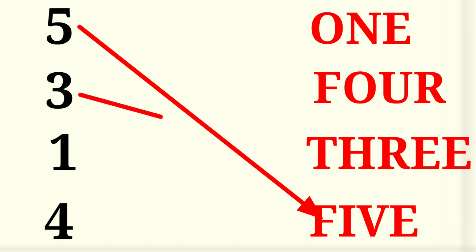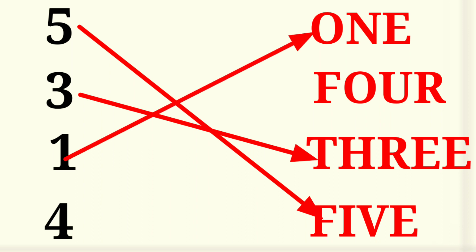Matching! 5 — F I V E — 5. 3 — T H R E E — 3. 1 — O N E — 1. 4 — F O U R — 4. Next.